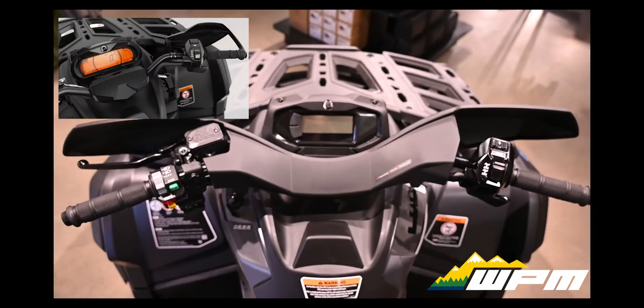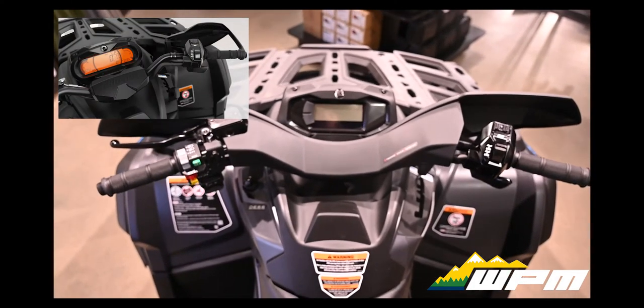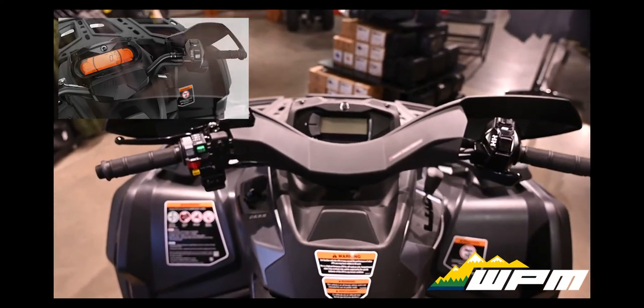Keep eyes on your Outlander and its vital signs with the all-new 4.5-inch display. Lighted and readable in all conditions, with vehicle info and controls at your fingertips.